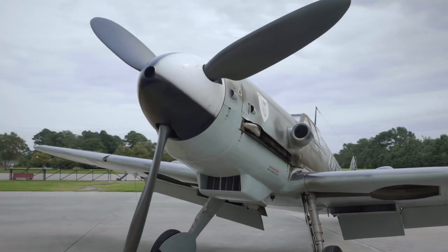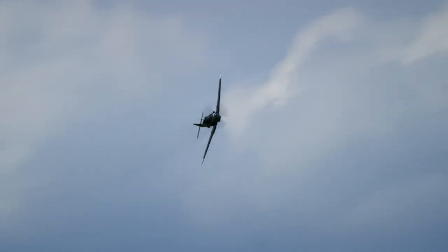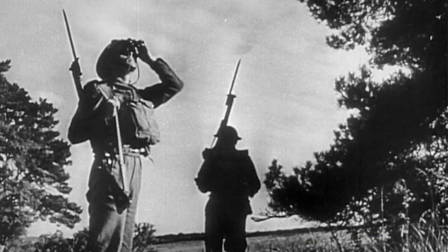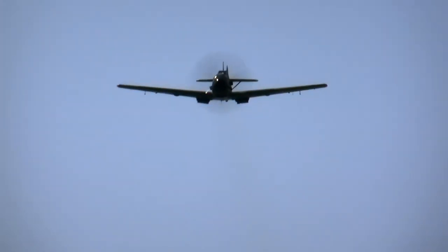Sleek, sinister, and lethal. This plane is built for speed. The Messerschmitt Bf 109 haunted Allied skies during World War II. The Bf 109 was on the minds of all Allied pilots.